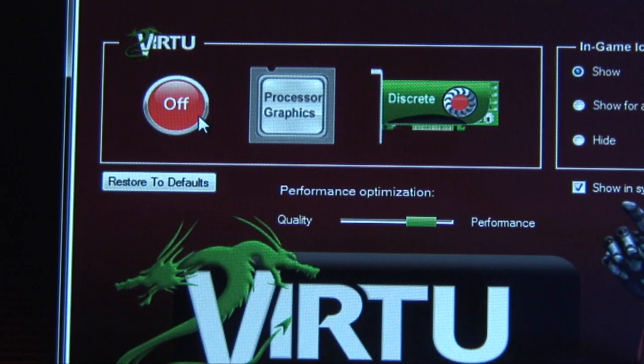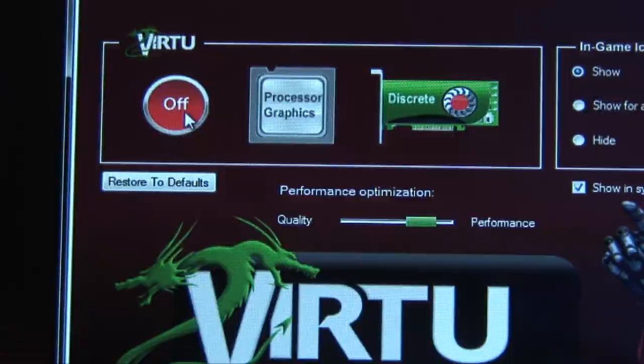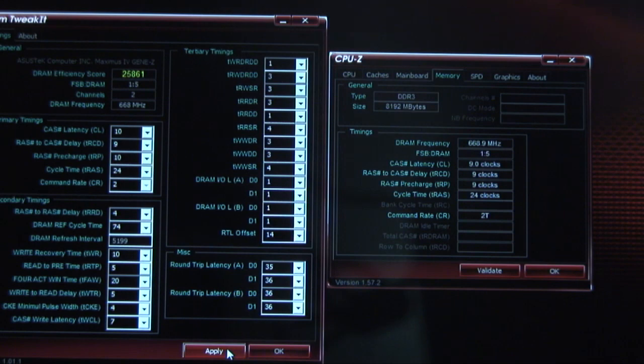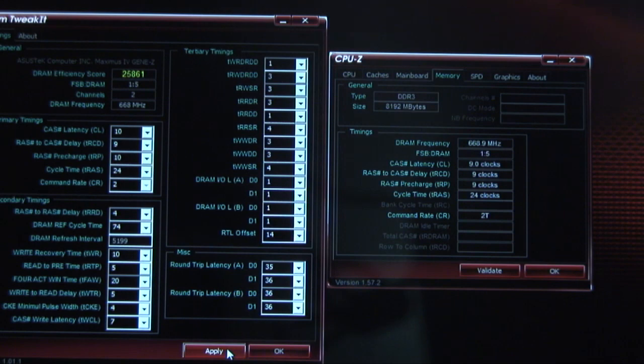On the software side, one of the most impressive features is the support for Lucid Virtue, which enables the Sandy Bridge integrated GPU to work concurrently with a discrete GPU from NVIDIA or AMD. There's also the MEM tweakit utility, which allows a user to adjust memory timing settings in real time, previously unavailable without a reboot.